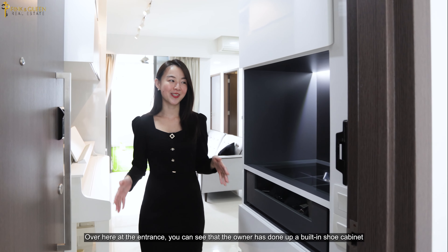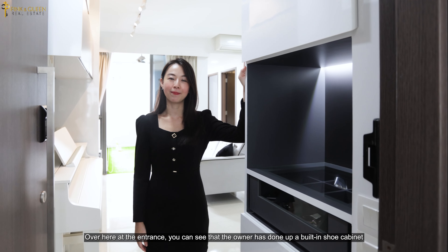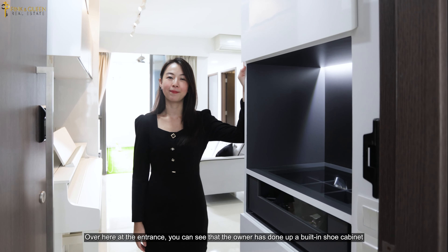Over here at the entrance, you can see that the owner has done up a built-in shoe cabinet with a special compartment for watch lovers, so you won't forget to accessorise before heading out.